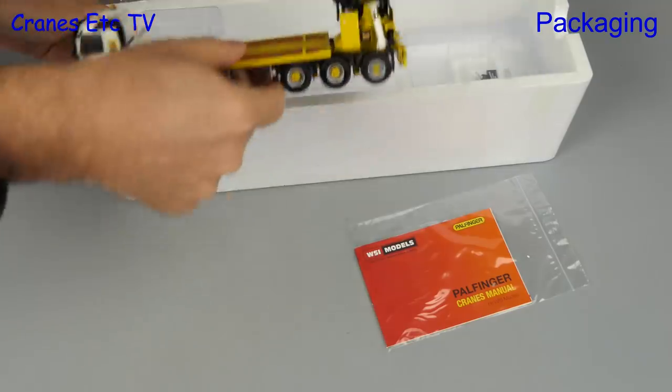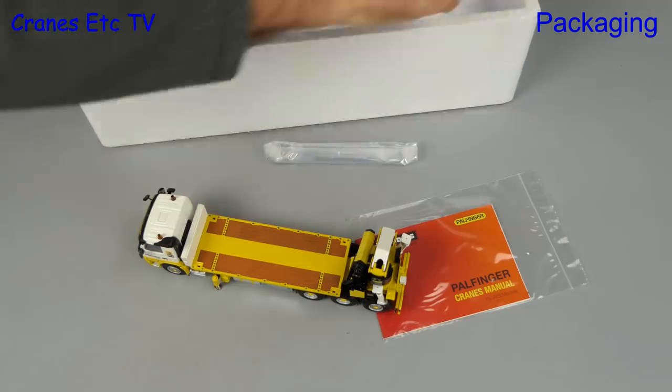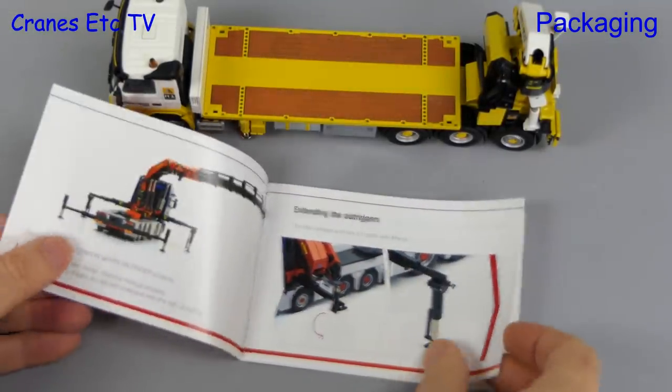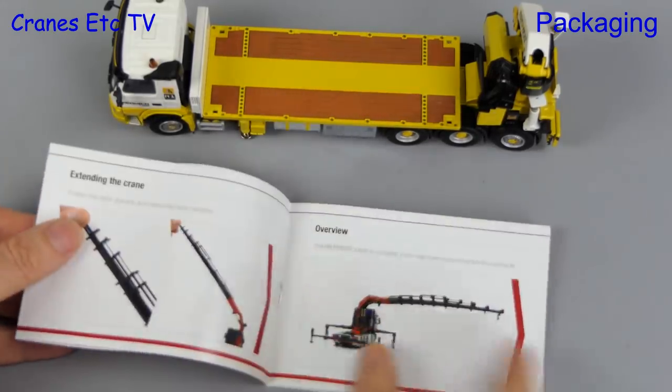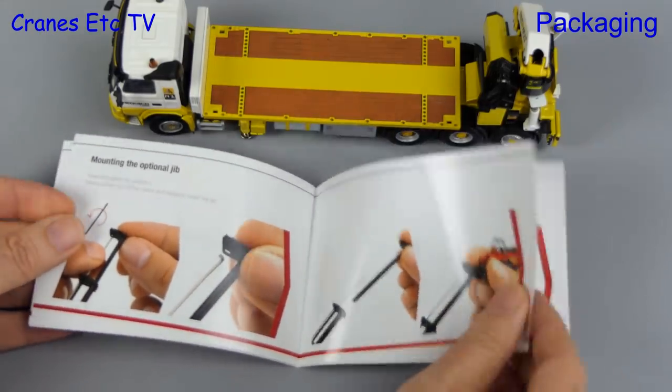There's a manual that we'll see shortly, and then there's the model itself and a couple of bags containing parts. First up we'll take a look at the manual, which is a generic one for WSI's Palfinger models. It contains pictures and explanations for the various versions that they make, but not all of them apply to this model.